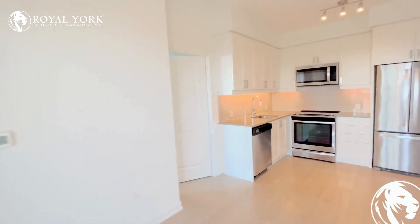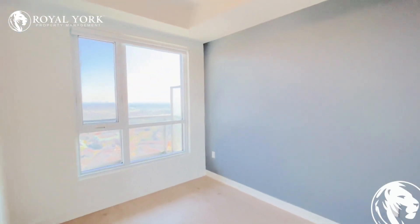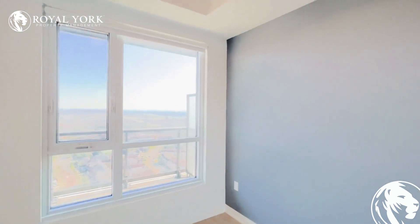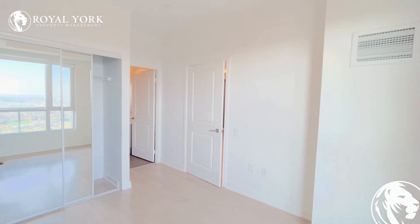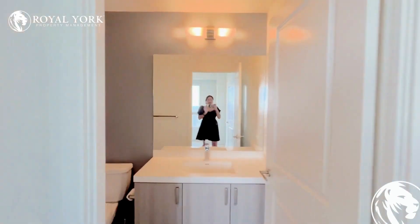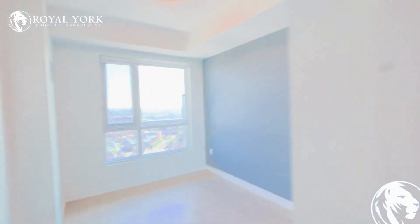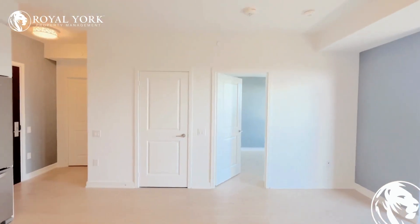Moving on to the master bedroom, you can fit a queen-size bed with two night tables in this room. This room has tons of sunlight, a decent-size closet, and here's an ensuite three-piece bathroom.